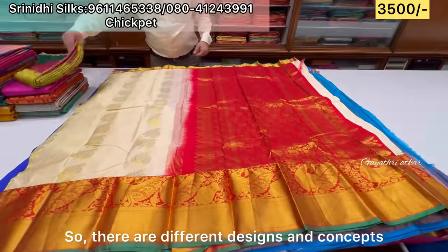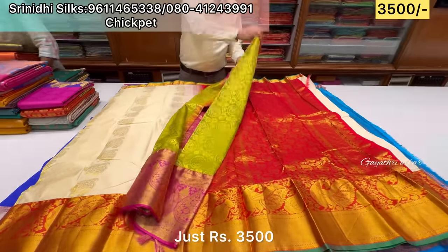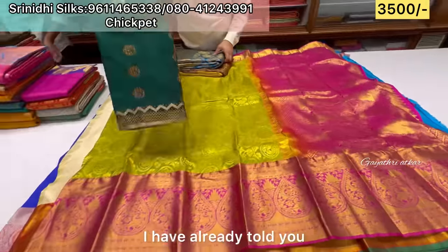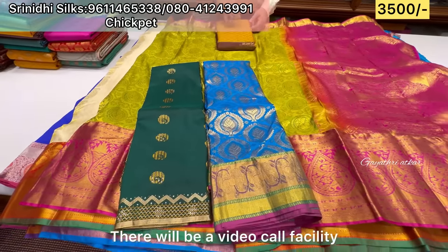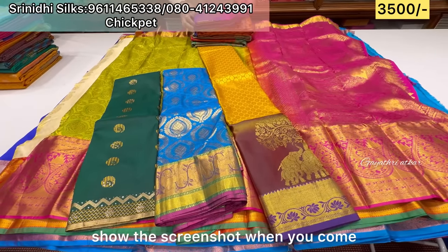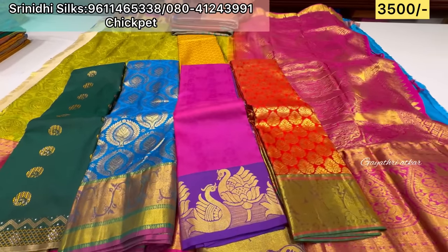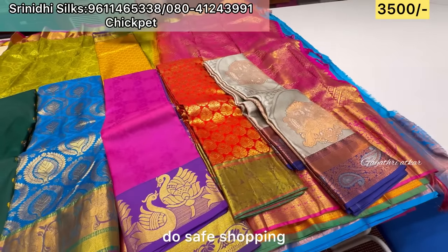Different designs and concepts have the same offer price — just ₹3,500, completely ₹3,500. There are contrast blouse mistakes. Video call facility is available for new purchases. After that, we can share a screenshot for online customers. It's easy to share photos — easy shopping and share shopping.